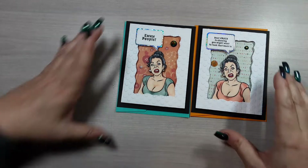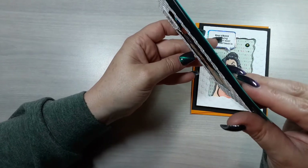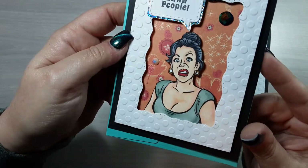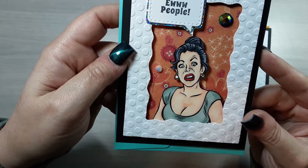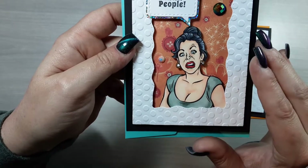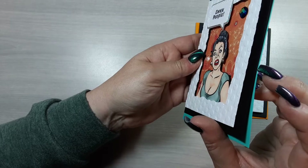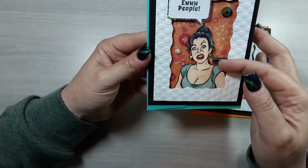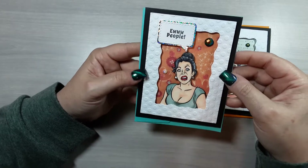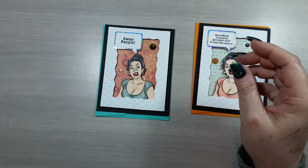That frame is popped up on black foam. When I colored this image, I used a Spectrum Noir marker paper with my Tri-Blend markers — it was really simple coloring, especially with those Tri-Blends. She is also popped up on the same black foam so there's really cool dimension to these cards. Then the sentiments I stamped out and cut those out with the Spellbinders conversation bubble dies.